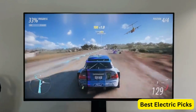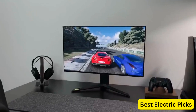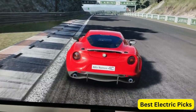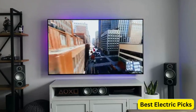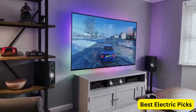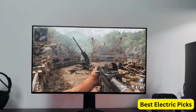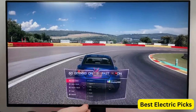The monitor is compatible with both NVIDIA G-Sync and AMD FreeSync Pro, ensuring smooth and tear-free gameplay. It also has DCI-P3 98% and HDR600 certification for an immersive gaming experience with high dynamic range and wide color gamut. The monitor features an HDMI 2.1 port, a DisplayPort 1.4, and a USB Type-C port for easy connectivity with multiple devices.